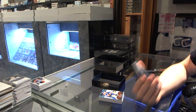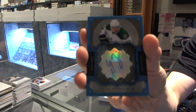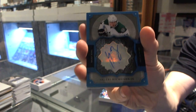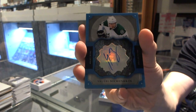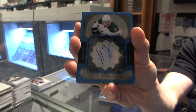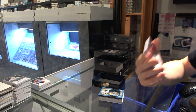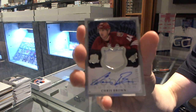We've got a brilliance autograph for the Dallas Stars, Valerie Nechushkin. And a one-color rookie patch auto number 249 for the Arizona Coyotes, Chris Brown.